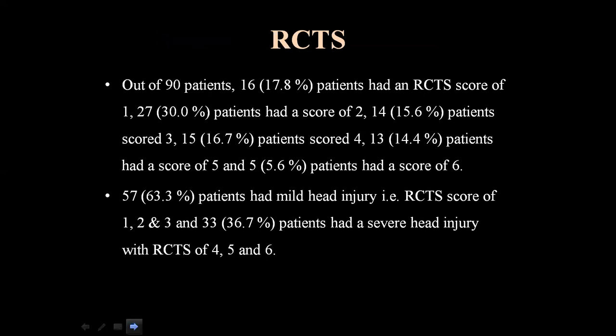Rotterdam CT score distribution: Of 90 patients, 16 had score 1, 27 had score 2, 14 had score 3, 15 had score 4, 13 had score 5, and 5 had score 6. In total, 57 patients (63.3%) had mild head injury with a Rotterdam CT score of 1, 2, or 3, and 33 patients (36.7%) had severe head injury with a score of 4, 5, or 6.